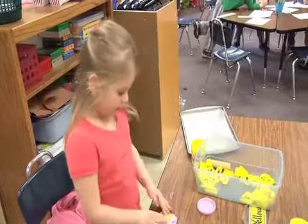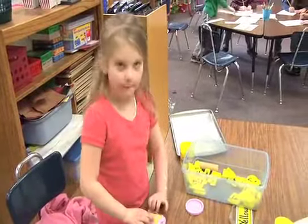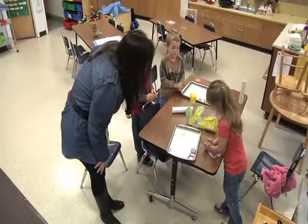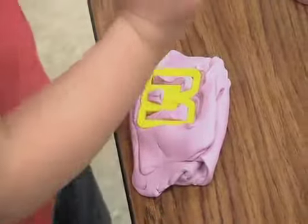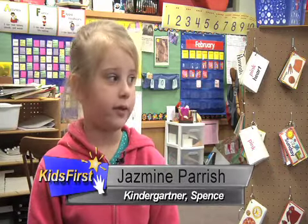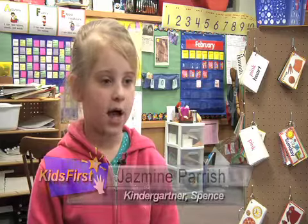I'm going to make the name M-O-M. Mom. Kindergartener Jasmine Parrish has mastered several of the required frequency words thanks to the word work activities: a, the, is, I, to, on, with, you, be, have.